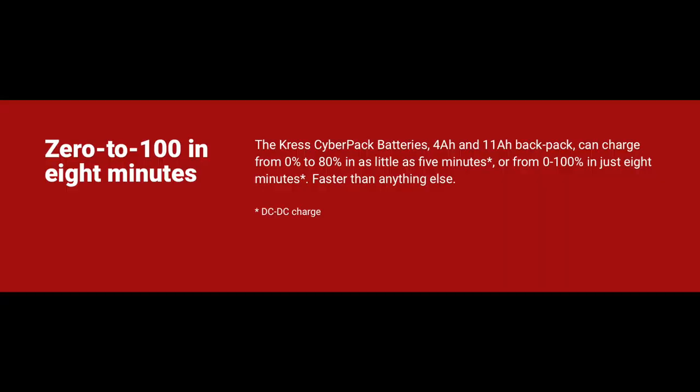Because of that proprietary battery system with thermal management, Crest is able to offer unprecedented recharge times. Their CyberPack batteries can be recharged from zero to 100% in an unheard-of eight minutes, meaning that together with their CyberTank battery system, you've got an endless supply of power to easily take you through a full day of work.